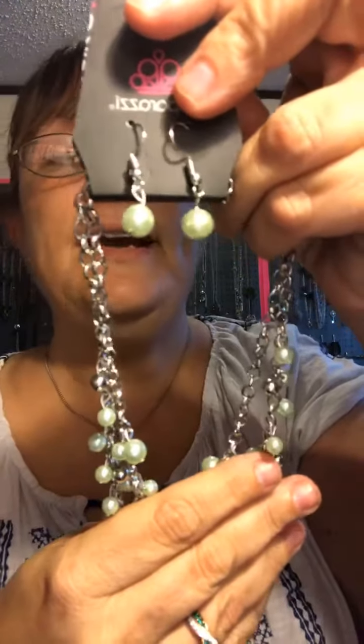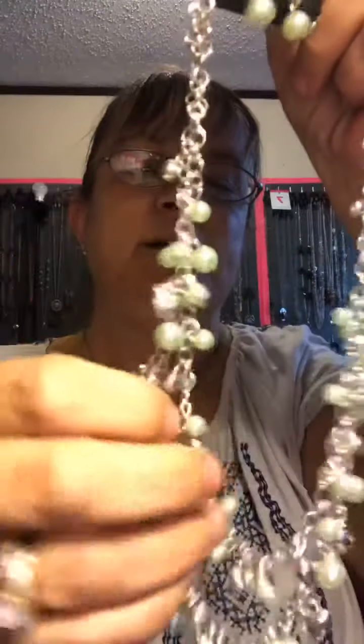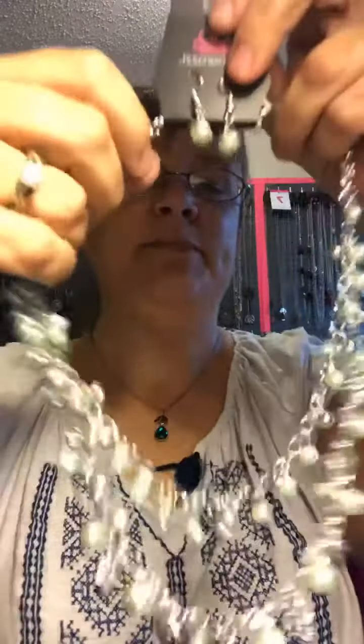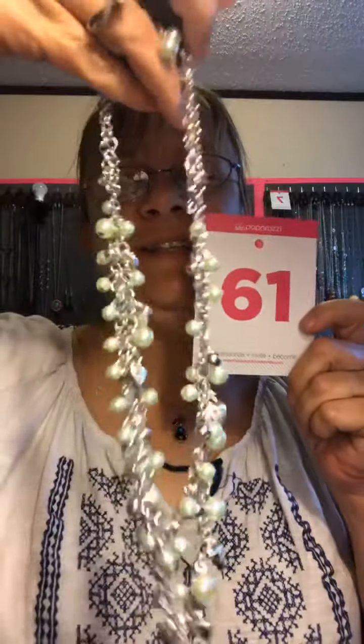This is a pretty little light green necklace. You have your little heart charms — I love the little heart charms on these. Isn't that cute? Shorter necklace, matching earrings, and it does have an extension too. Light green. This one here is going to be mine 61.